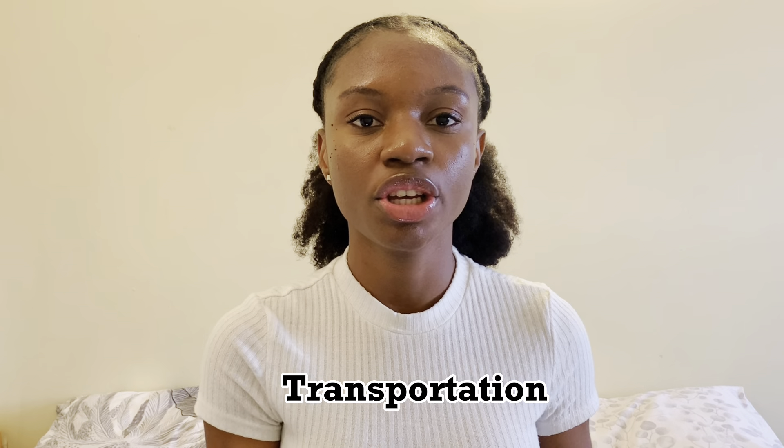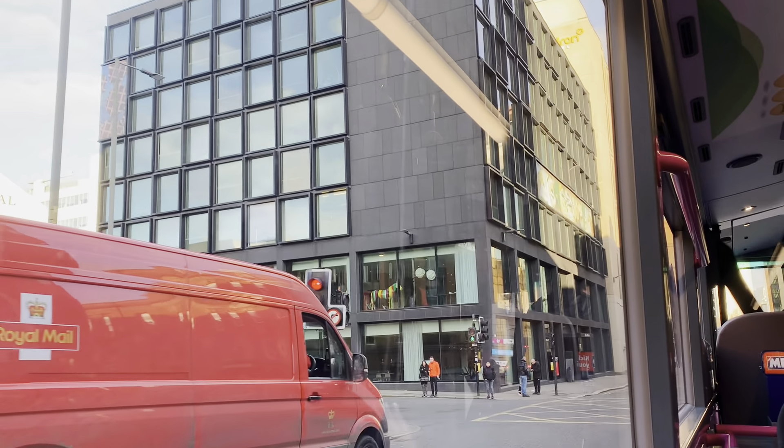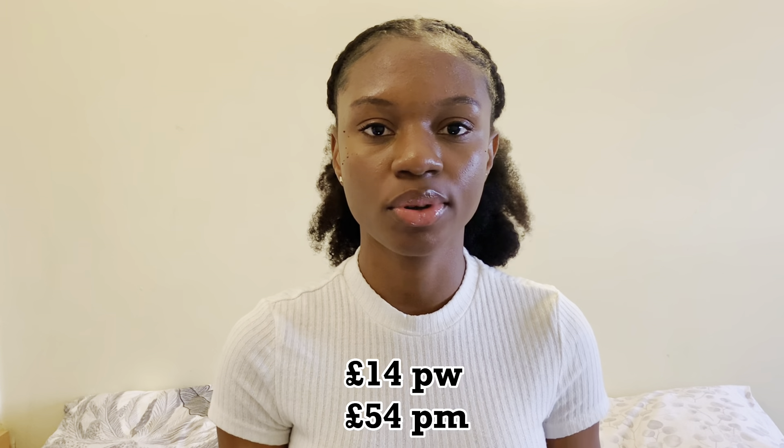The next part of my expenses, which takes about 8% of my monthly costs, goes towards transportation. Usually I take the subway to go from where I live to the university and take the buses sometimes. If you are 21 and under you can travel for free across Glasgow. If you're 22 and above, a bus ticket is about £1.80 for a single ride and the subway is about £1.75. If you travel frequently, it's advisable to get the weekly or monthly pass. In a week I spend £40 for the subway weekly pass and monthly I spend £54 for the monthly pass.